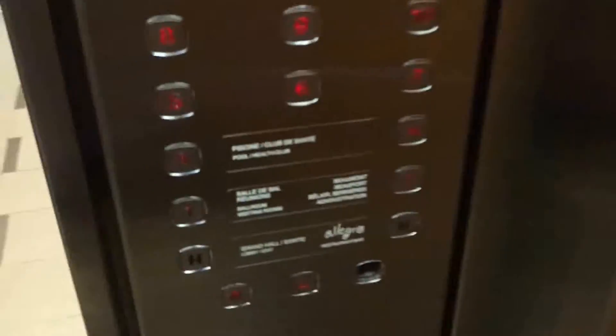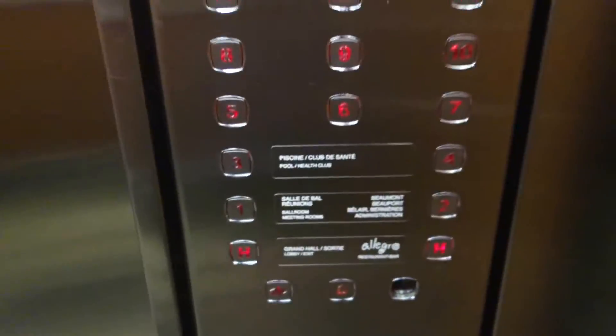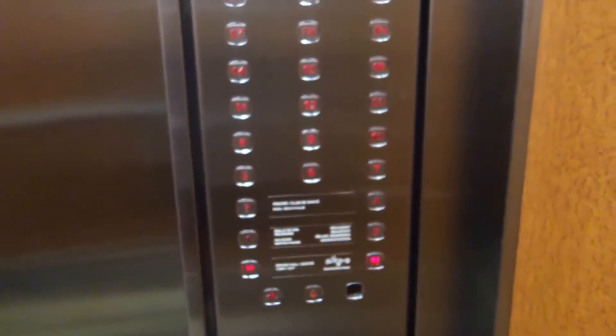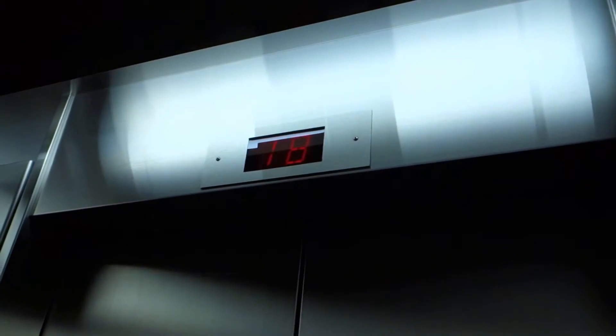I'll check the new ones later. We're going to go down to the grand hall. They don't have door close buttons. These are on their original controller.